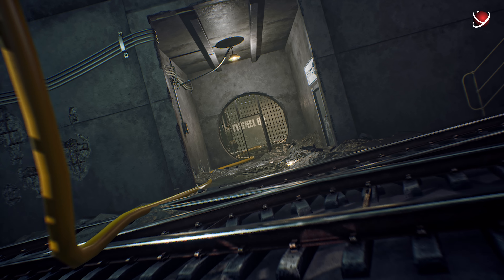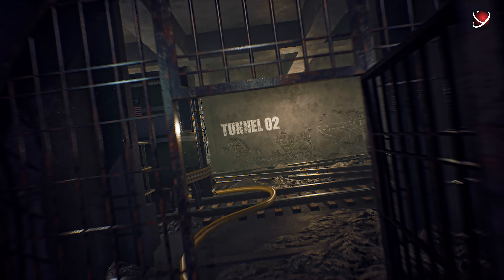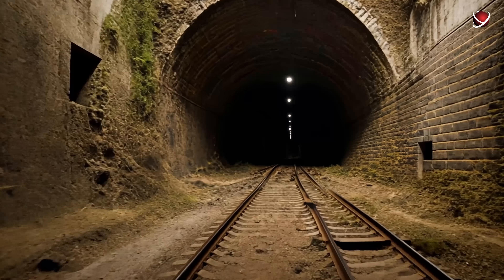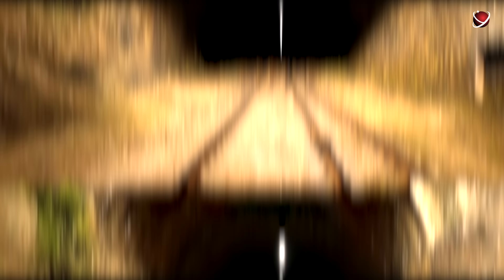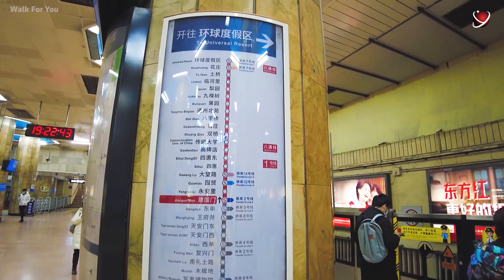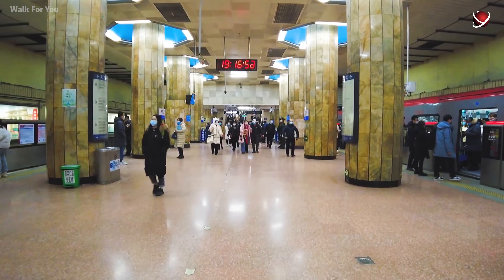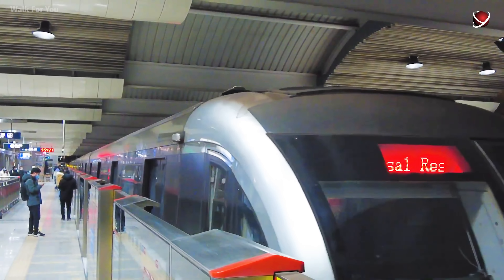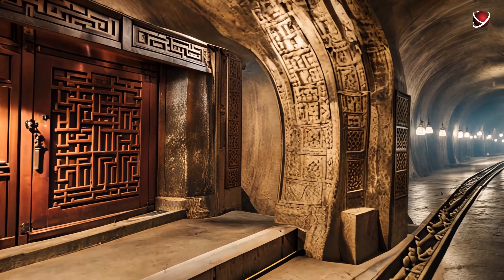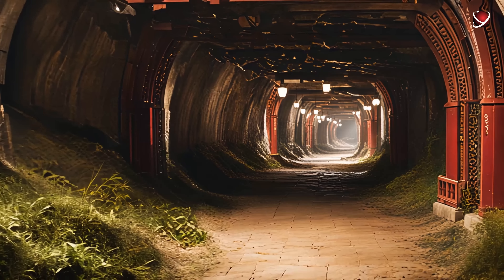The deepest part of the system is a section of Line 8 between the Qianmen and Wangfujing stations, reaching a depth of 42 meters — put into operation in 2021. But even this wasn't the original plan. The Beijing subway was initially designed to be much deeper: the original design proposed tunnels that could serve paramilitary purposes. Line 1 was conceived as an additional defense mechanism to evacuate city residents to western Beijing in the event of a potential nuclear war — directly linked to the Underground City project.